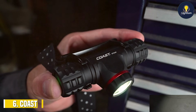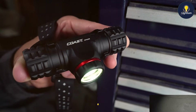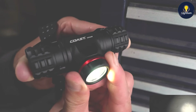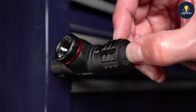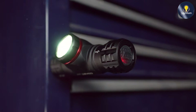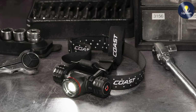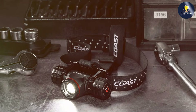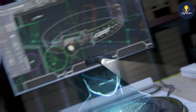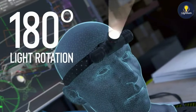Next at number six, we have the Coast XPH30R. This product is a powerhouse in the headlamp world, known for its impressive brightness and innovative features. The design is rugged and durable, with a robust construction that can withstand harsh conditions, and it is ergonomically designed for comfort during extended wear. The XPH30R excels with its high-grade materials and water-resistant housing, delivering a remarkable 1200 lumens of light, making it one of the brightest headlamps available. This level of brightness is perfect for high-demand tasks and environments.